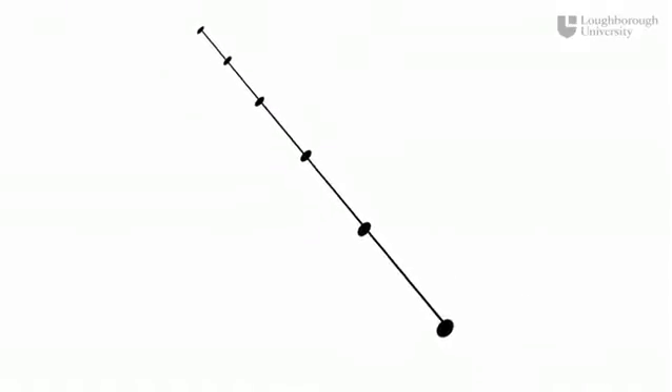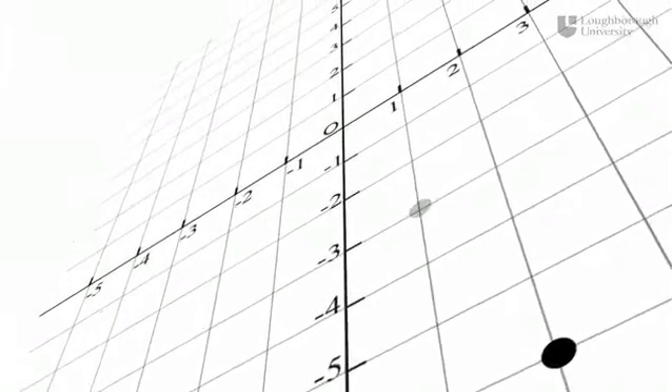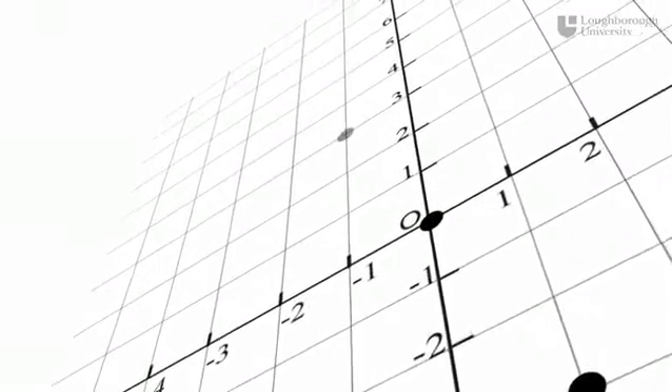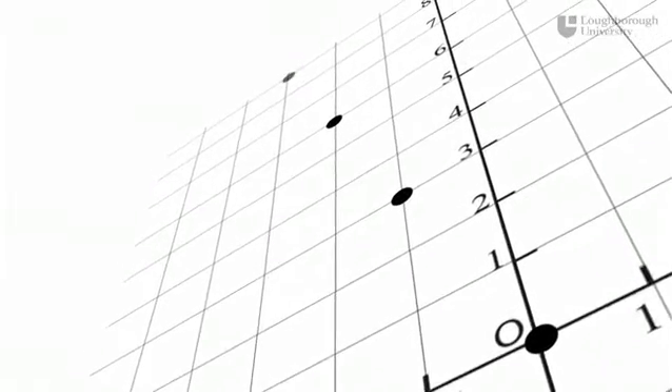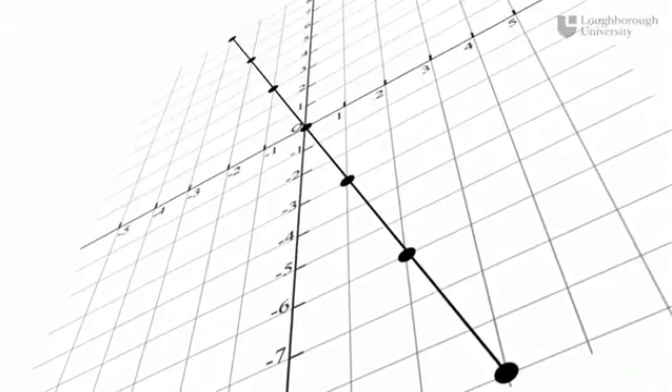We'll begin by looking at straight lines that occur naturally in the world around us. We then introduce a more formal mathematical approach that will enable you to understand how the equation of a line and its graphical representation can be used in engineering and scientific applications.